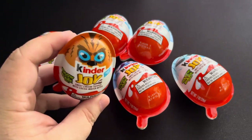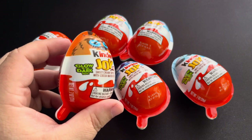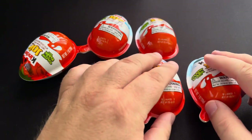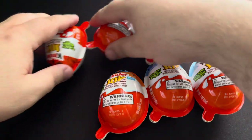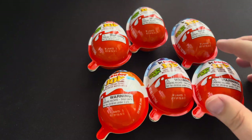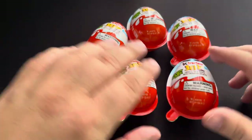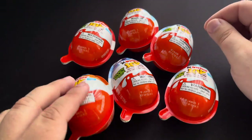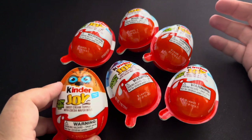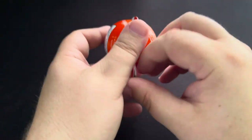So we have Kinder Joy. These are glow in the dark — they're kind of like monsters. I picked these up at Family Dollar. I'm not sure what set it's from, we'll take a look as soon as we crack it open. But these are kind of glow in the dark, kind of monsters. The box looked really cool, so let's take a look and see what we get in these guys.